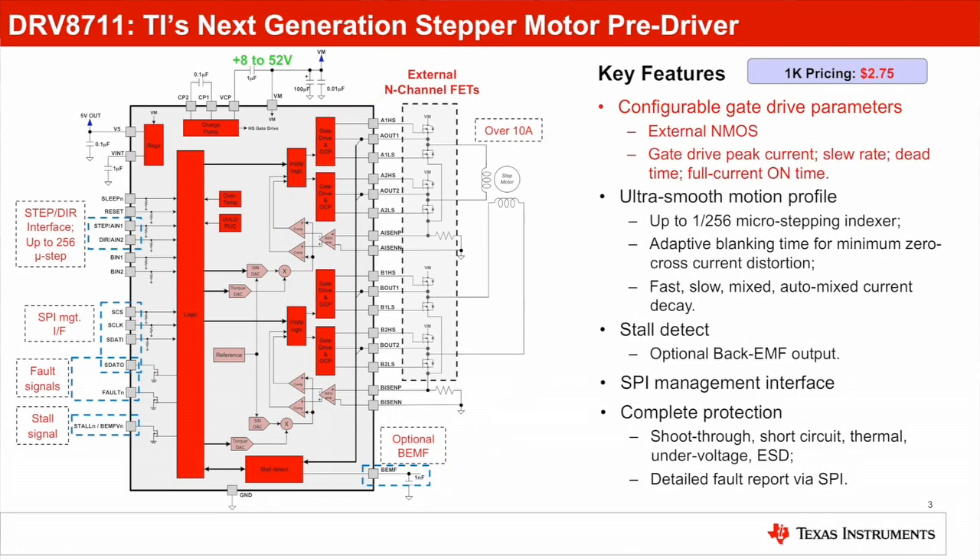The device offers adjustable gate drive parameters including peak current, slew rate, and dead time. This configurability allows customers to tune for the best MOSFET performance in the design.